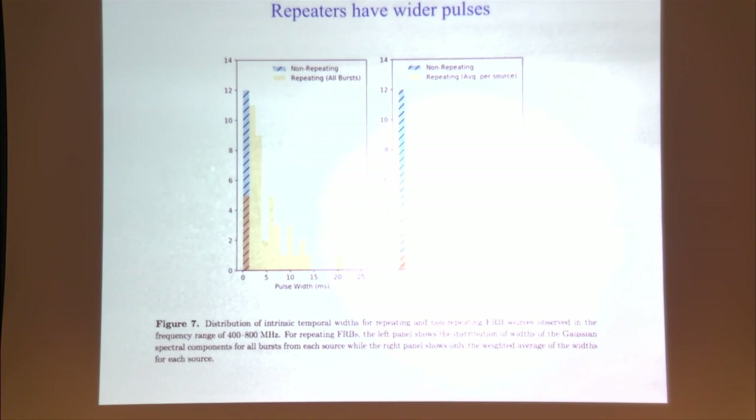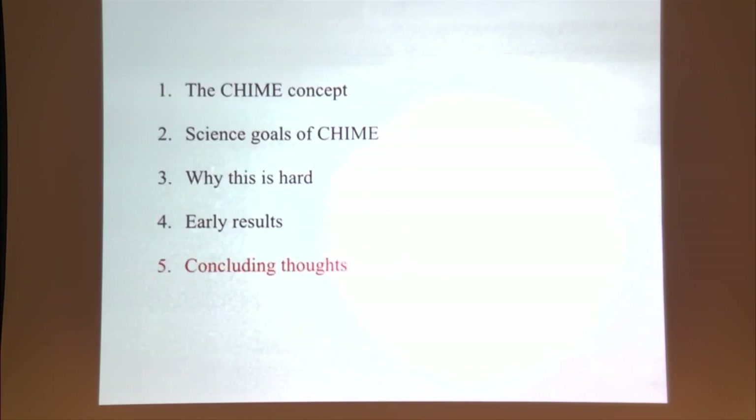That brings me to the end of our early science results, except to say we have some very interesting results coming out very soon that I couldn't get permission to discuss today — perhaps as soon as a few weeks. So watch the daily arXiv email with anticipation.